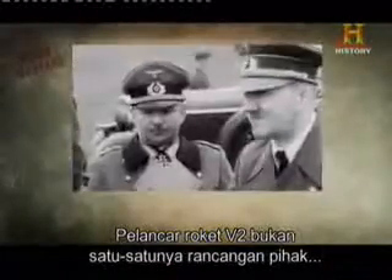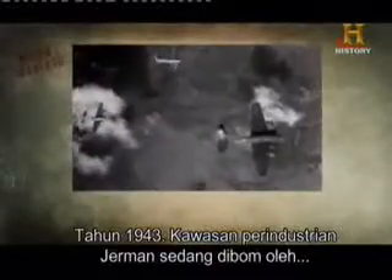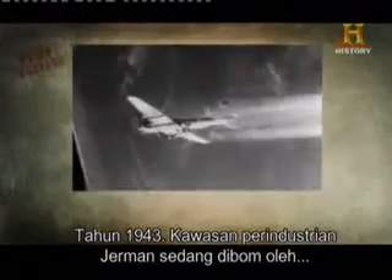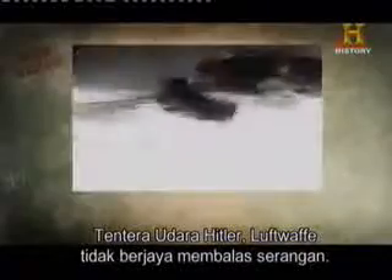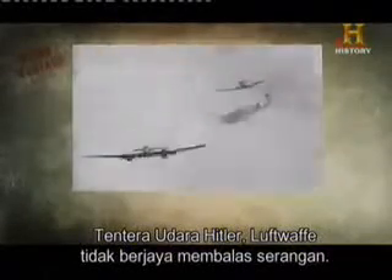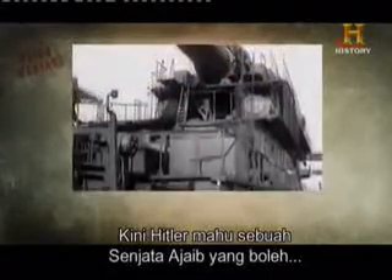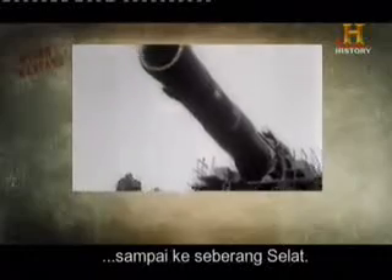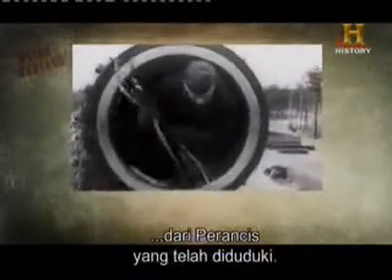The V-2 rocket launcher wasn't the only plan the Nazis had for attacking the UK. It is 1943. The industrial heartland of Nazi Germany is being pounded by Allied bombs. Hitler's Air Force, the Luftwaffe, has not been able to effectively counter the attack. It's not looking good for Germany. Hitler now wants a wonder weapon that can reach across the channel — a super cannon that can fire shells at London from occupied France, 100 miles away.